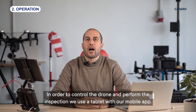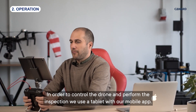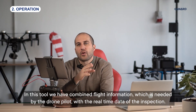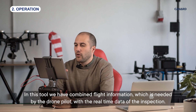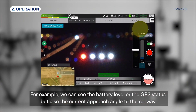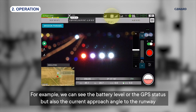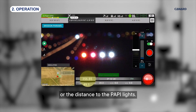In order to control the drone and perform the inspection, we use a tablet with our mobile app. In this tool, we have combined flight information, which is needed by the drone pilot, with the real-time data of the inspection. For example, we can see the battery level or the GPS status, but also the current approach angle to the runway or the distance to the PAPI lights.